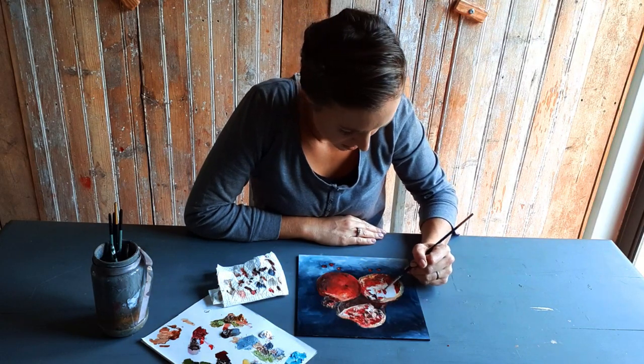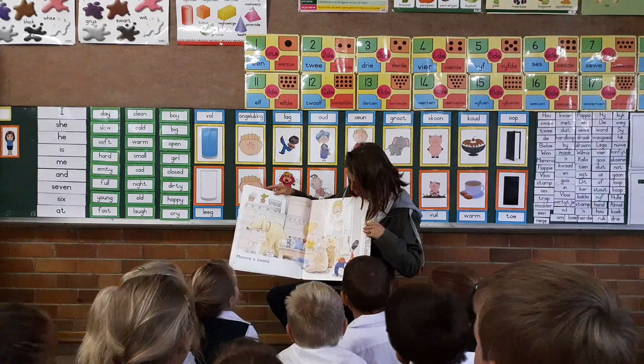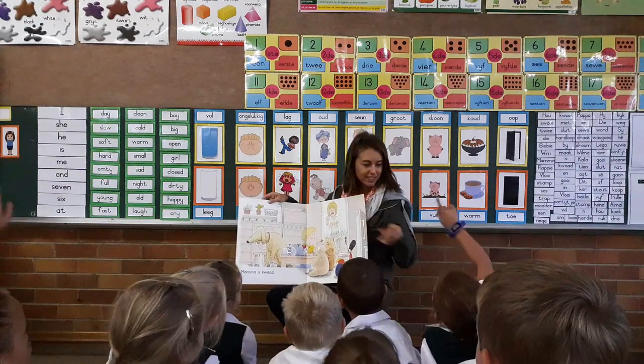I've been painting for 15 years, of which 3 years have been full time. Before this I lived out another passion of mine as a foundation phase teacher.